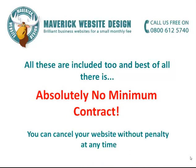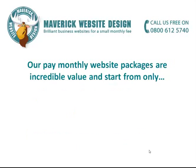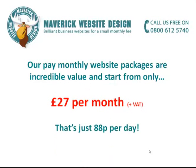And best of all, there is absolutely no minimum contract. You can cancel your website without penalty at any time, if you simply don't need the website anymore, or you change your mind. Our Pay Monthly Website Packages are incredible value, and start from only £27 per month — that's just 88p per day.